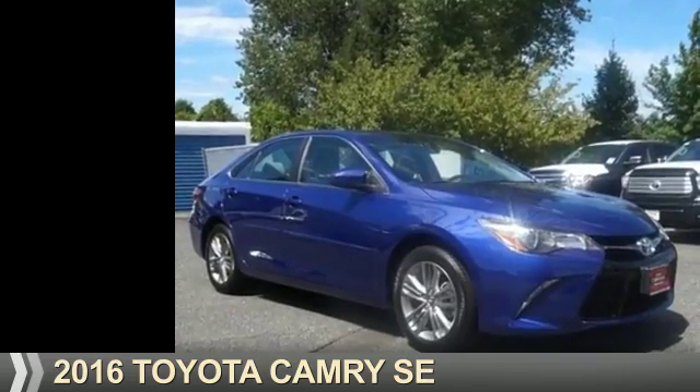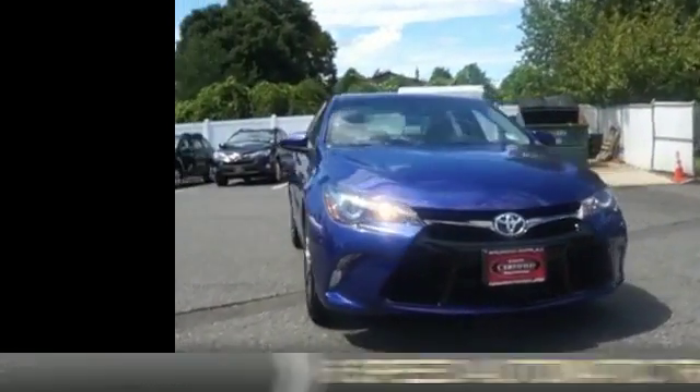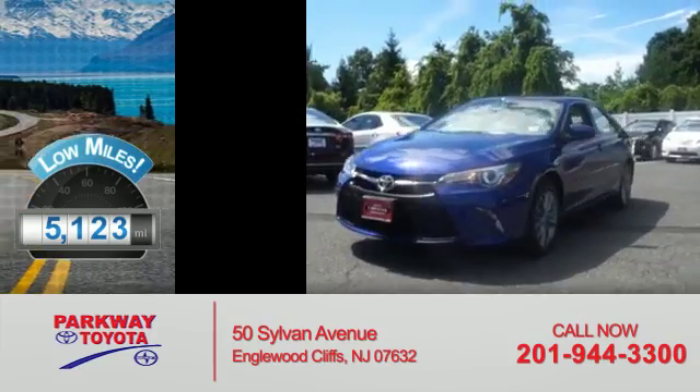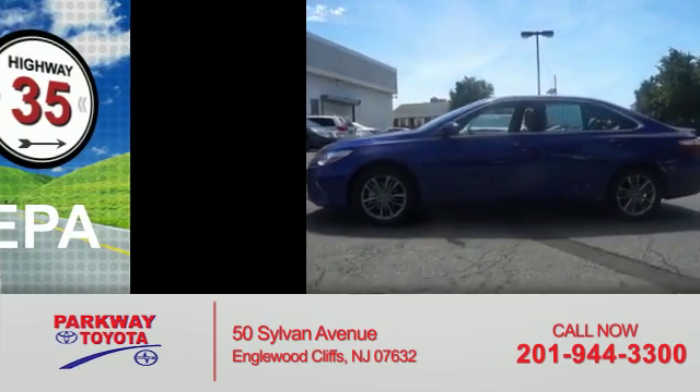Presenting the 2016 Toyota Camry. It's powered by a 2.5 liter 4-cylinder engine and a 6-speed automatic transmission. With fewer than 6,000 miles, this vehicle is like new. Great fuel efficiency saves you money by requiring fewer trips to the gas station.